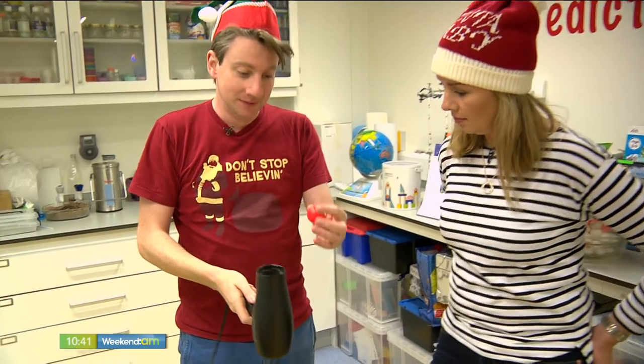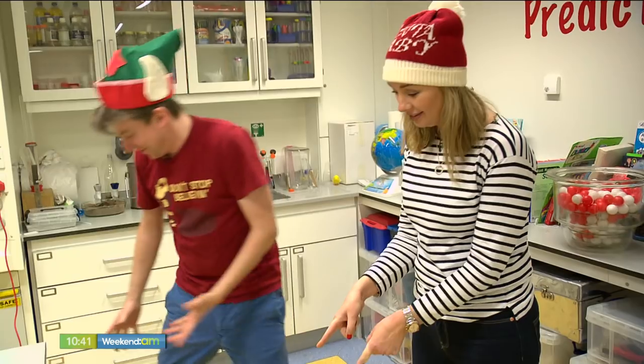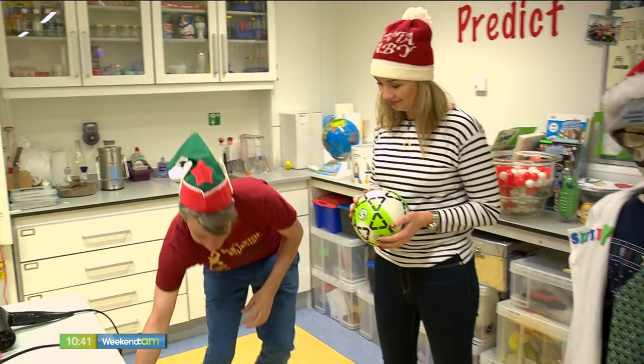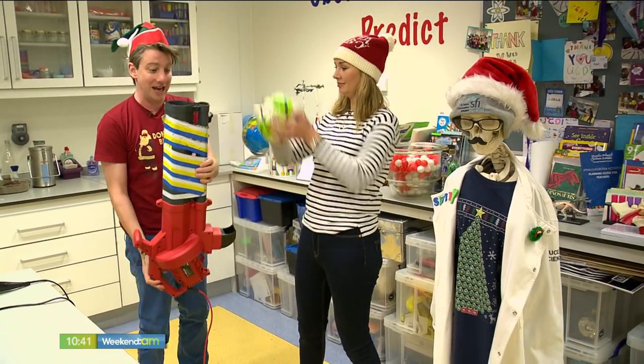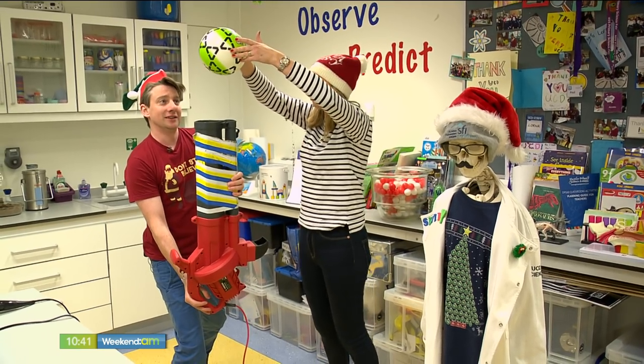So if you have something simple that works really well, you can make it bigger on a bigger scale. What I have is a bigger hairdryer, and we're going to see if we can get this to work. This is a serious hairdryer! Okay, let's throw it up.